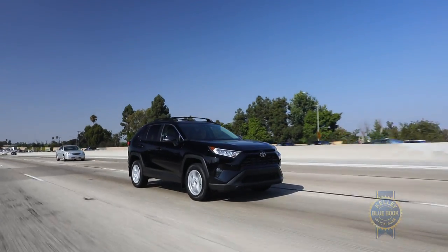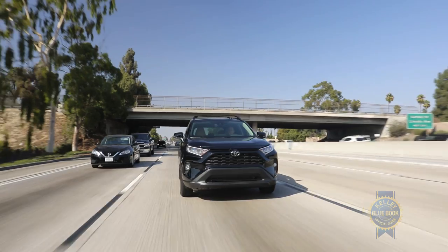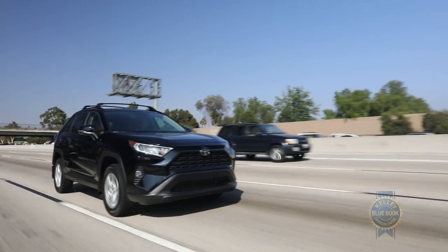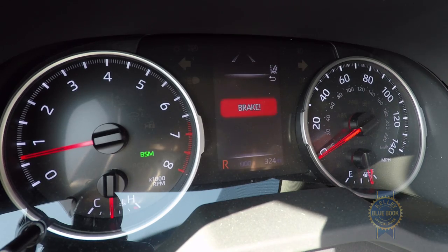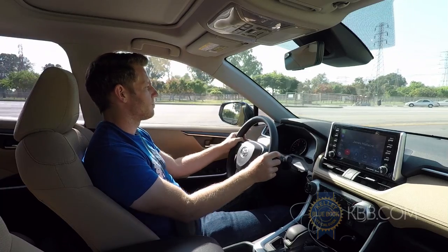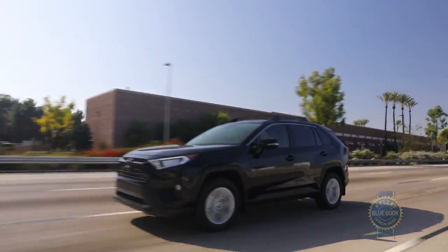Standard on all models is Safety Sense 2.0, which bundles road sign detection, full-speed dynamic cruise control that operates between 0 and 110 miles per hour, lane departure alert with steering assist, and pre-collision warning with pedestrian and daytime cyclist detection. Each system works as you'd expect, improving safety for good drivers, bad drivers, and bad drivers who think they're good drivers.